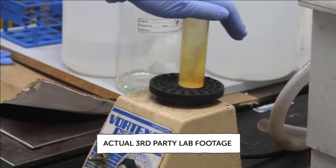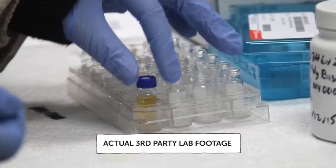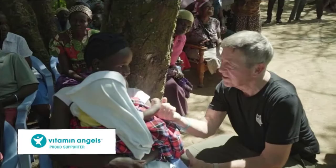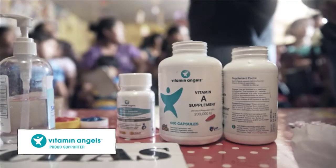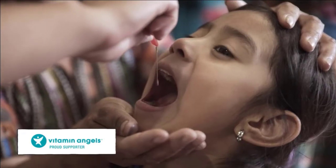Each batch of finished product is third-party lab tested for purity and potency to comply with FDA regulations, ensuring that what you read on the label is what's inside the supplements. For every bottle sold since the first bottle sold, SmartyPants has made a one-for-one nutrient grant to Vitamin Angels to help get life-saving supplements to those in need around the globe. SmartyPants: because it's the smarter way to healthier.